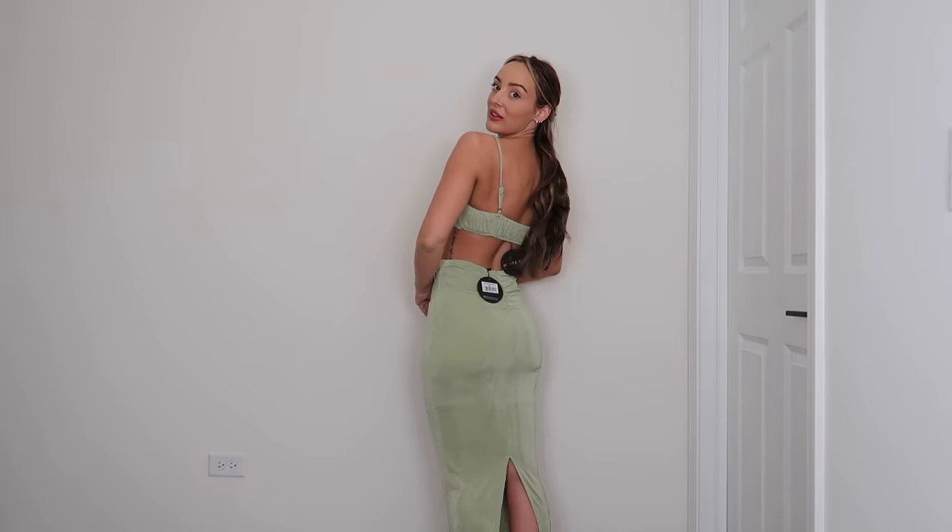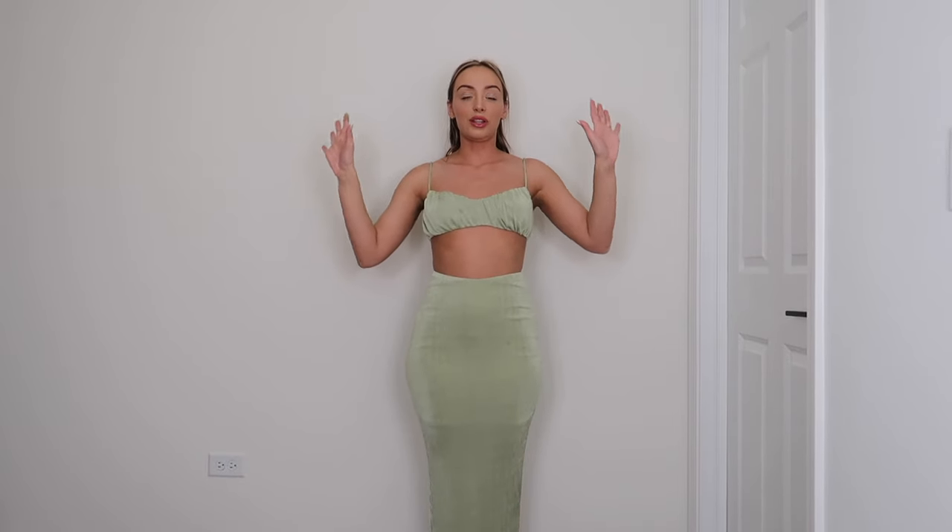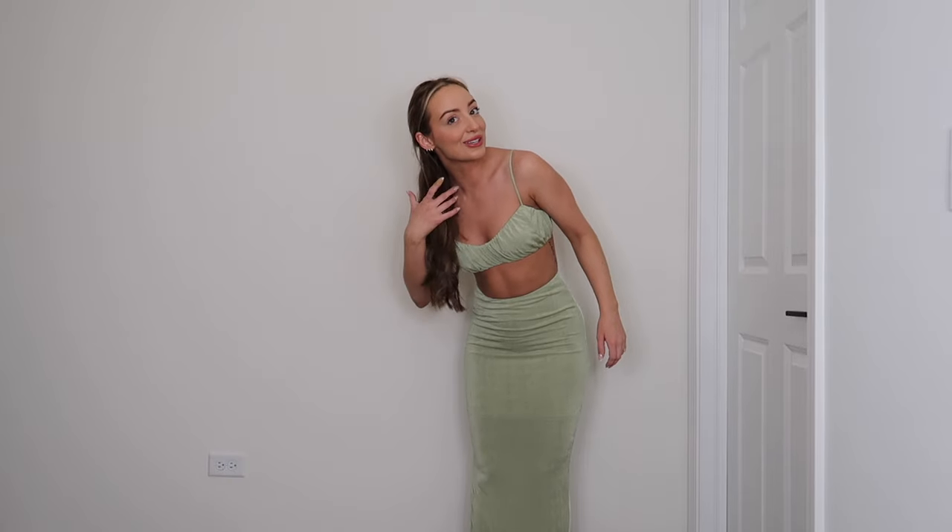Here is a two-piece set from White Fox Boutique. I love this outfit — the green is very vacationy but not exclusively for vacation. The back has a slit, it's super thin and comfy. I feel so good in this, especially now that I got my hair extensions put in — it's all coming together.